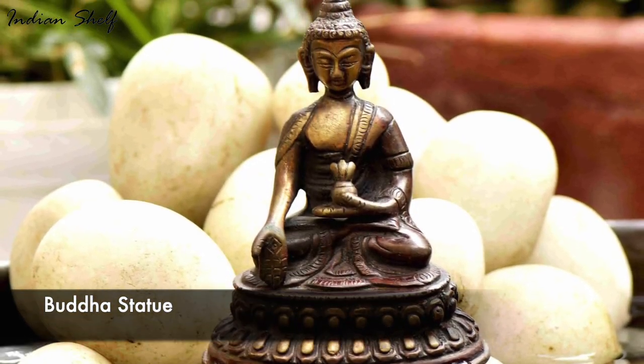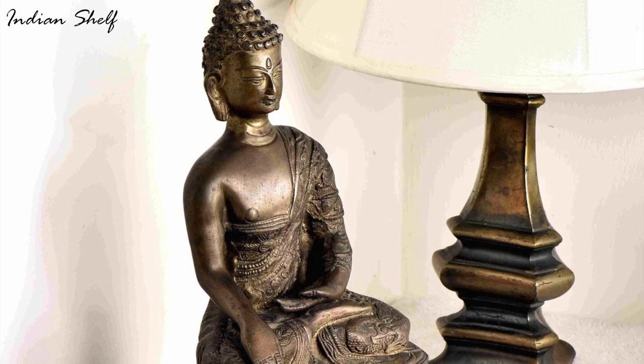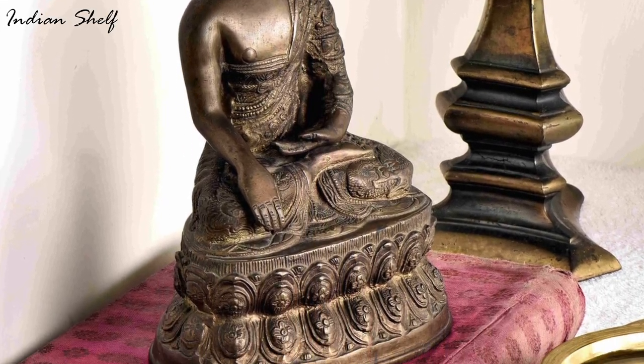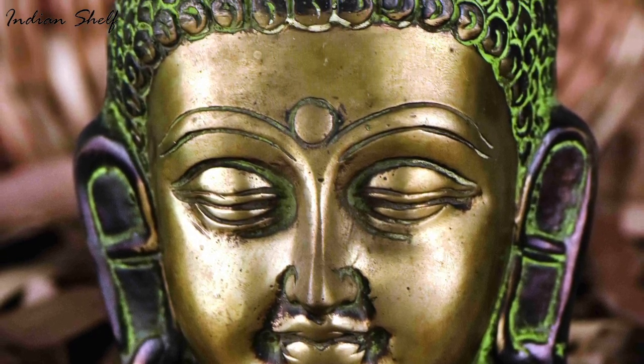Placing a Buddha statue that portrays a blessing image at the door of your house will keep all the opposing forces outside. The meaning of the protection mudra is that while one hand is to give blessings, the other is to protect the surroundings.